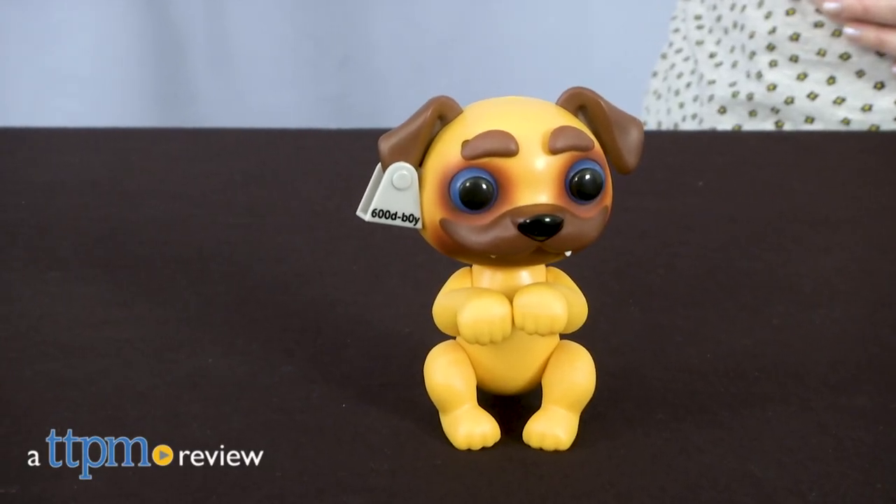Get ready for something scary cute. Hi, I'm Laurie from TTPM, and these are the Grimlings from Wowee.